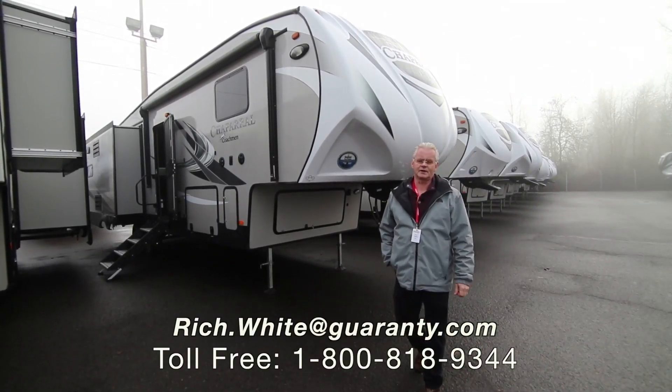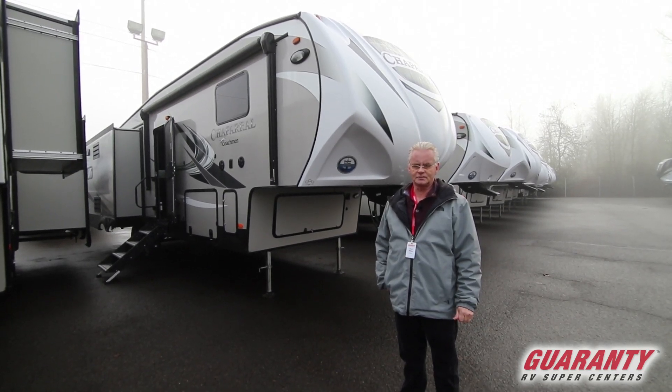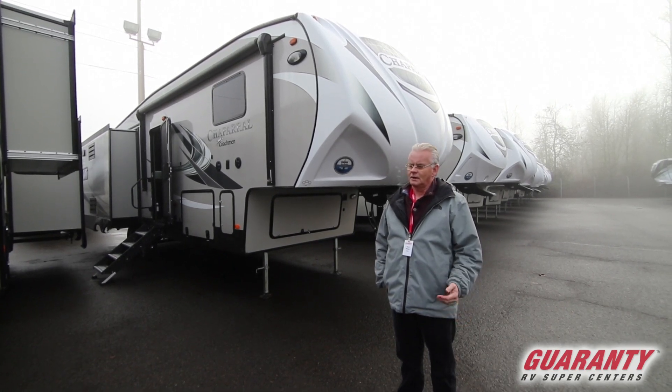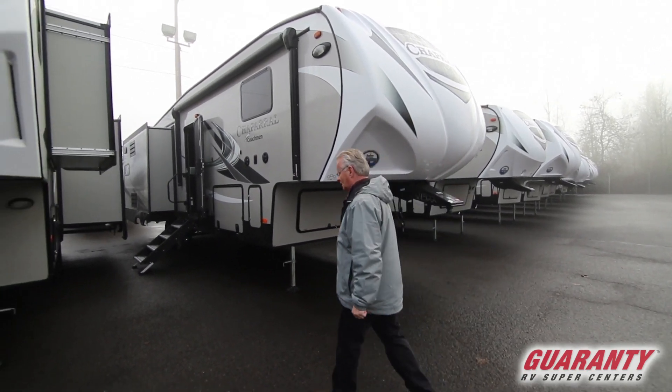Folks, my name is Rich White with Guaranty RV. Today I'm going to be showing you a 2019 Chaparral. It's built by Coachman. It is a 27 RKS. The rear kitchen floor plan is kind of backed by popular demand. Great floor plan. Let's go inside and take a look.